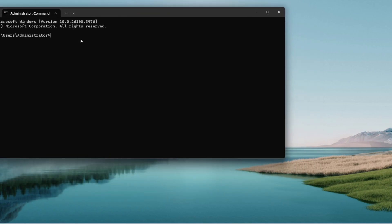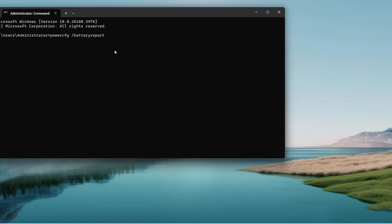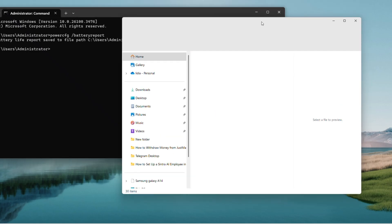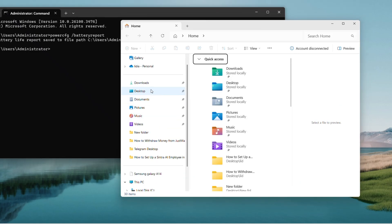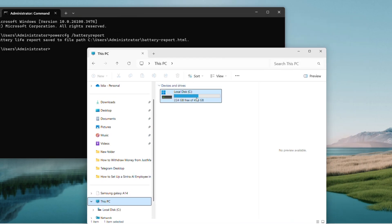In the command window, type 'powercfg /batteryreport' and press Enter. It will save a report and show the path — something like C:\Windows\System32\BatteryReport.html. Open File Explorer, navigate there starting at This PC, then go to Windows > System32, and scroll or type 'Battery' to find BatteryReport.html.